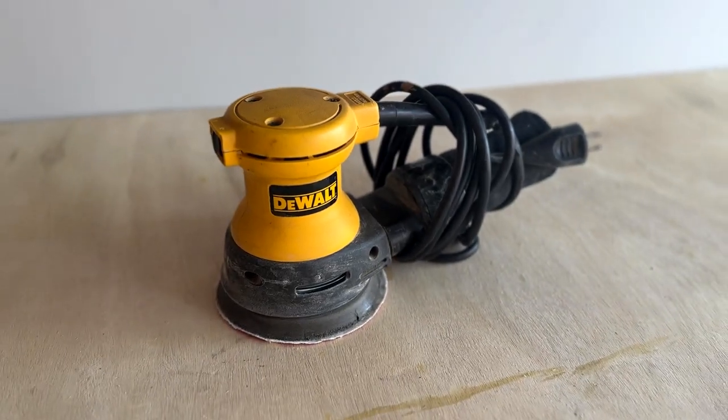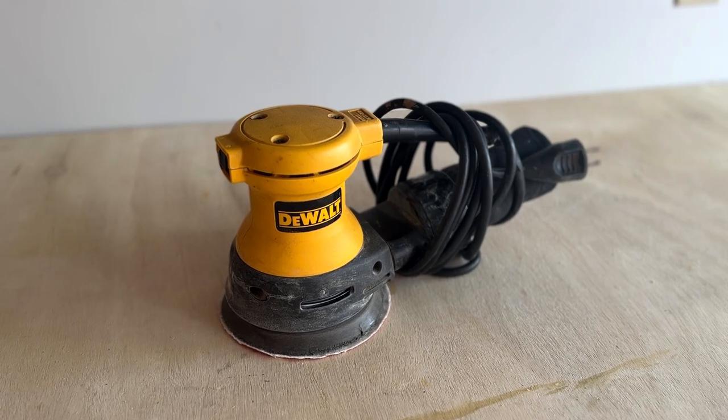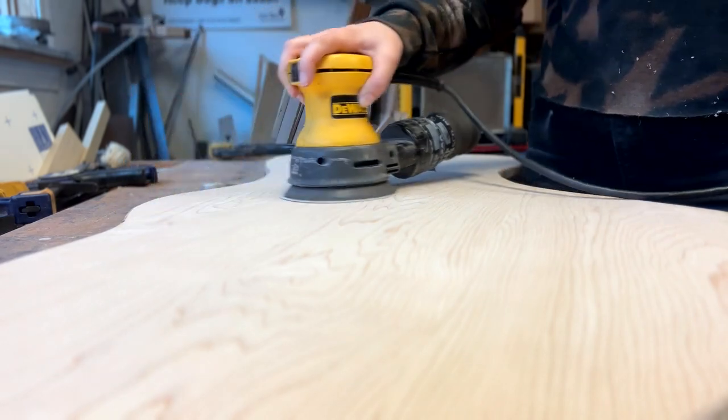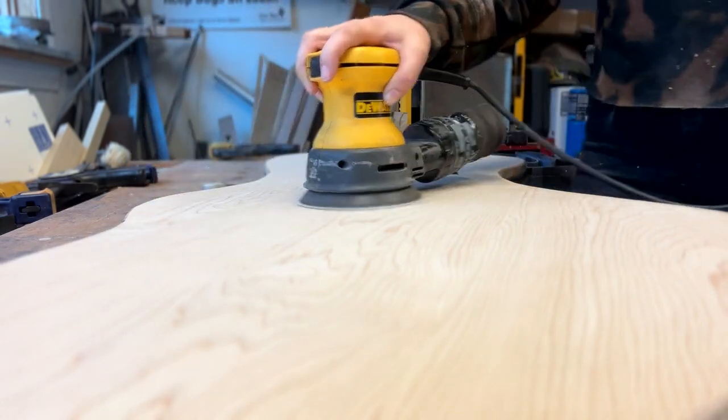While hand sanding is always an option, it takes a really long time, and if you're working on lots of projects or getting into this as a hobby, you'll want to invest in a random orbital sander. The sander is named such because it rotates in a circular pattern with really varying or random orbits, so the piece of wood doesn't end up with scratch marks and it creates a smoother, more seamless finish. For anyone getting into woodworking, home projects, or general DIY, I'd say this is a pretty necessary tool to have.